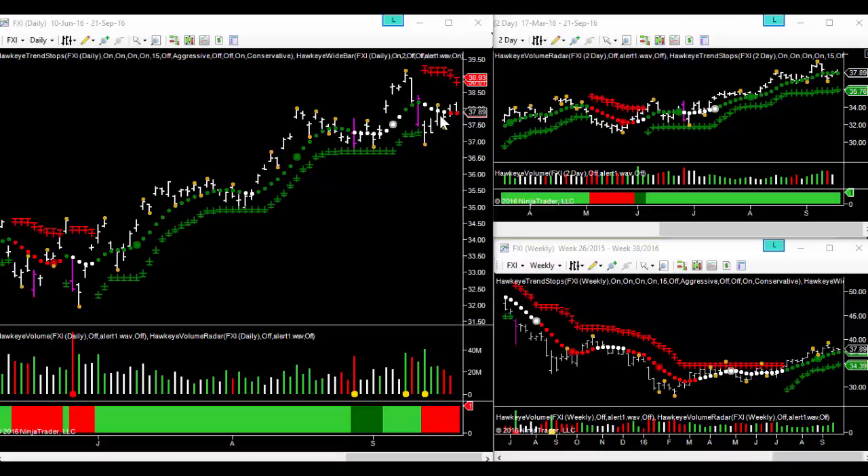We have moved into downtrend on the daily chart, but interestingly you do notice we have got higher lows over the last few days. We're fairly well supported with these pivot lows at 37.